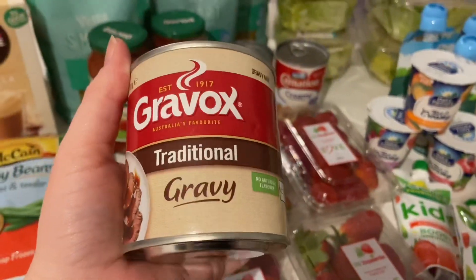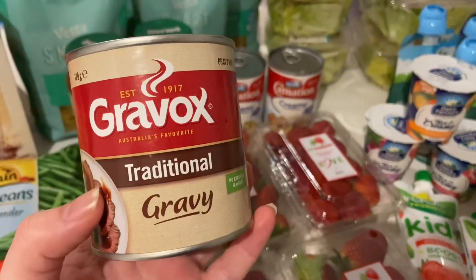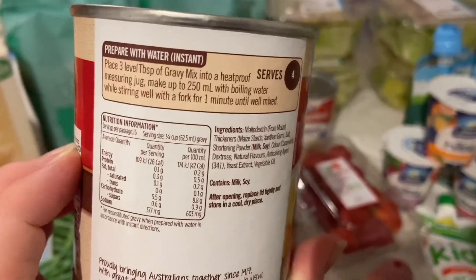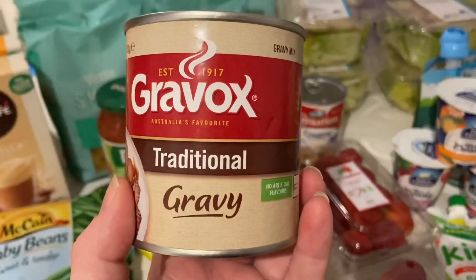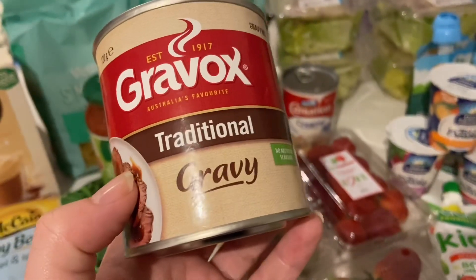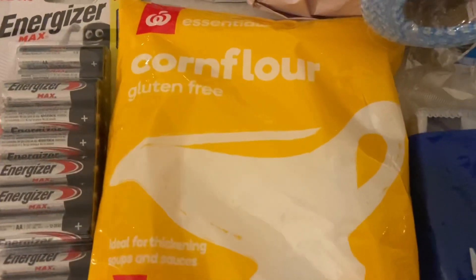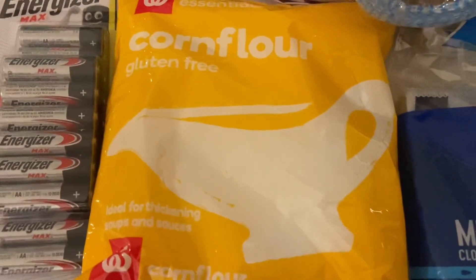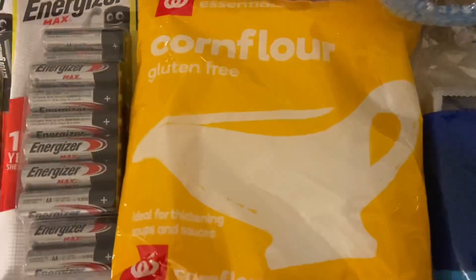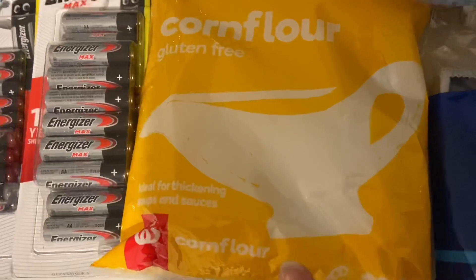I grabbed a Gravox traditional gravy tin. I normally use the gravy pouches you microwave for 60 seconds, but this works out a lot cheaper and makes much more. I also bought corn flour this week — I can add a little to the gravy to thicken it if needed, and I also needed corn flour for the creamy bacon sauce recipe. It was only $1.60 for a big 500 gram bag.